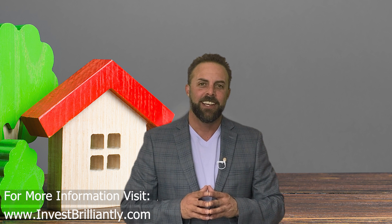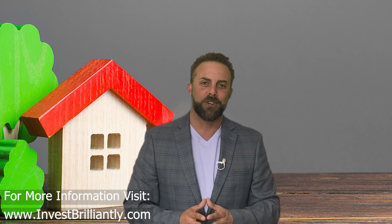Welcome to Invest Brilliantly, our channel dedicated to educating you on the world of brilliant investing strategies. Today we're going to talk about a common question: where and how do I find mortgage notes to purchase?